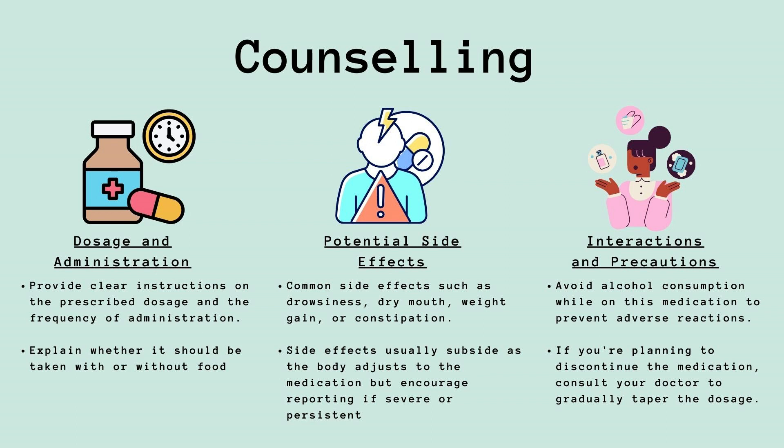However, it is essential to emphasize the importance of reporting any severe or persistent side effects. It is crucial to advise individuals to avoid consuming alcohol while on this medication to prevent adverse reactions. Also, if someone intends to discontinue the medication, stressing the importance of consulting their doctor to gradually taper the dosage is key for their safety and well-being.